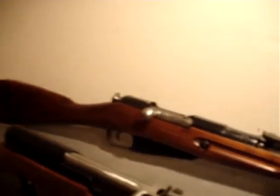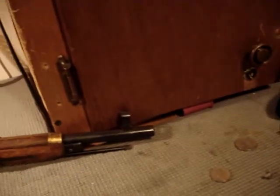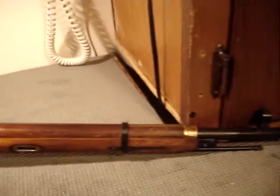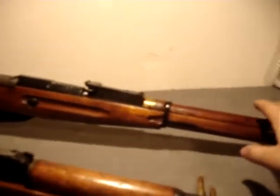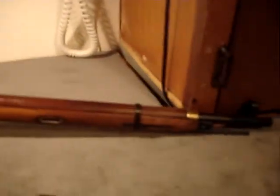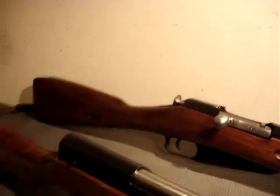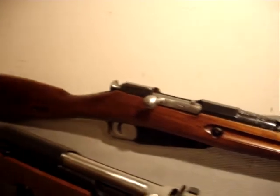This cartridge was used from World War I all the way up to 1947, including use as a sniper round. They mass-produced the 91/30 until 1945, produced a few more in 1946, and only produced a handful of sniper variants in 1947.